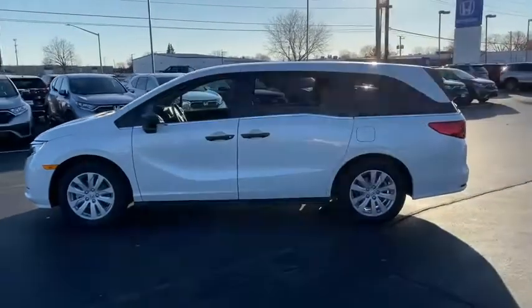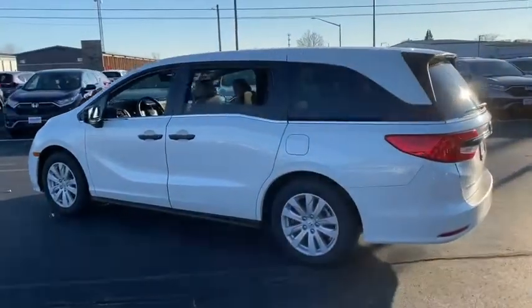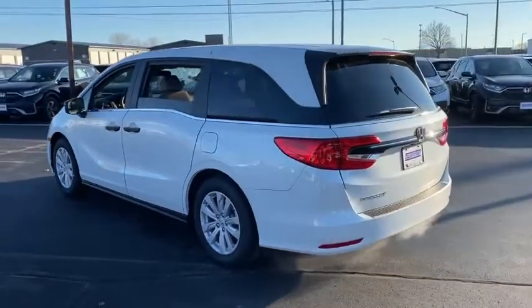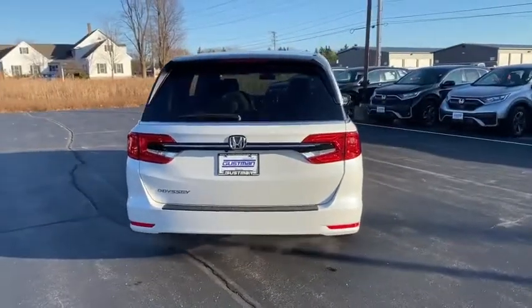Tire pressure monitor, aluminum wheels, rear spoiler, brake assist, traction control, stability control, daytime running lights, engine immobilizer, four-wheel disc brakes, and driver illuminated vanity mirror.